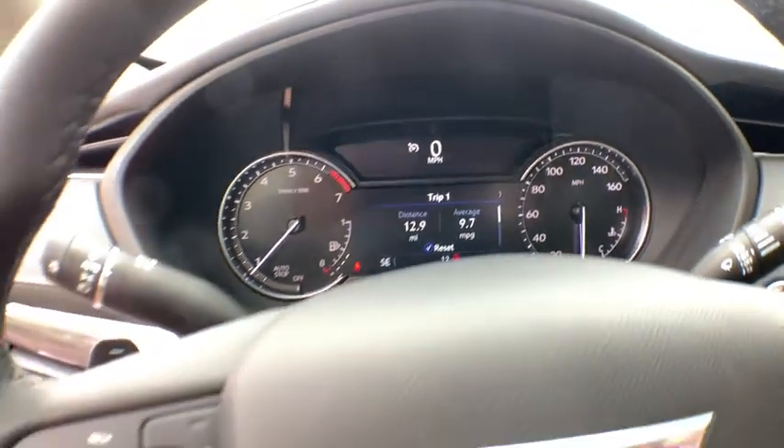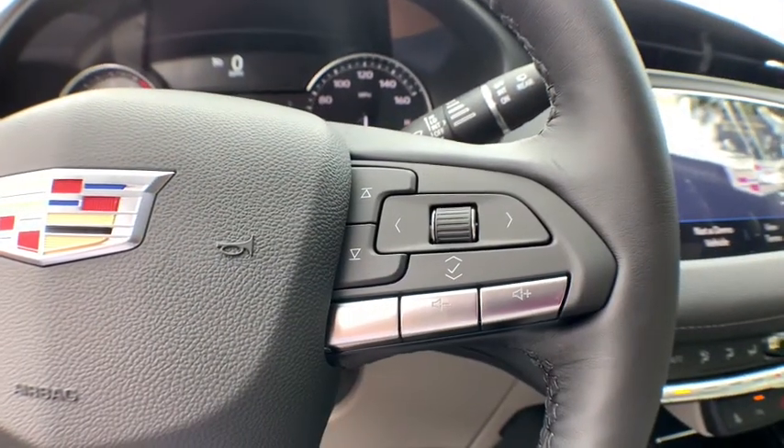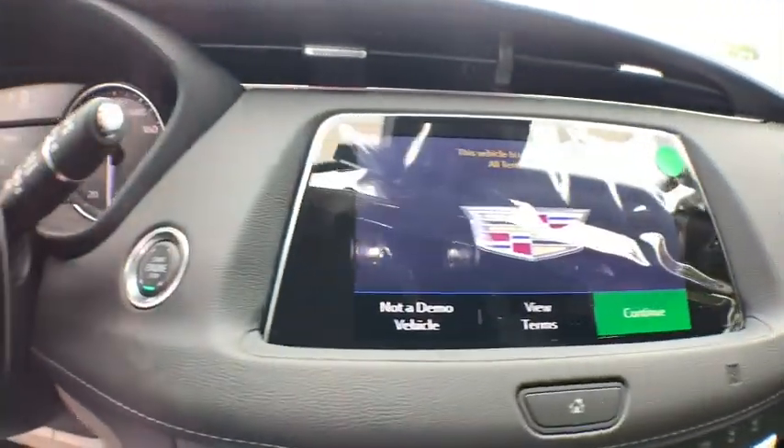Dual airbags, power steering, adjustable steering wheel, alloy wheels, aluminum wheels, four-wheel disc brakes, keyless start, cruise control, floor mats.